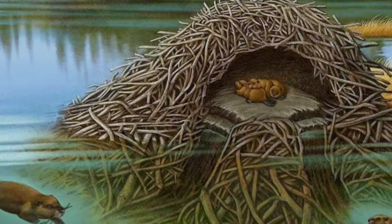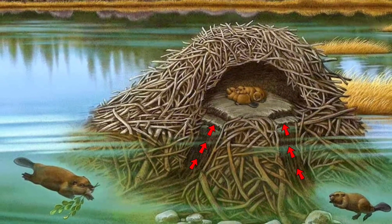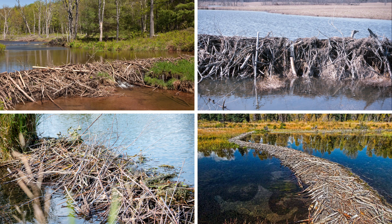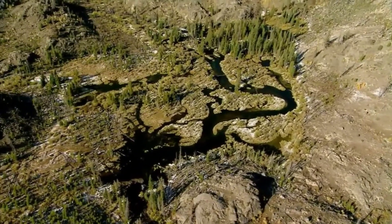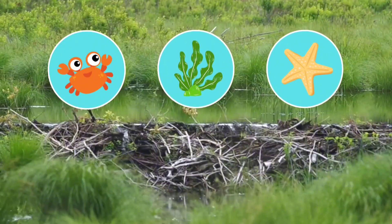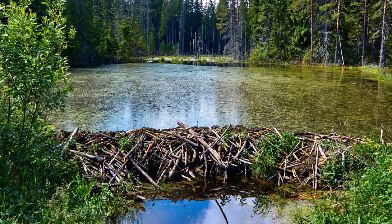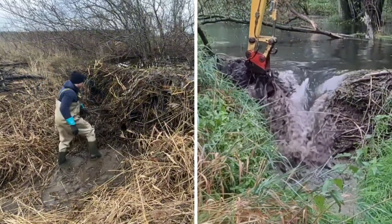These beaver burrows are equally impressive and serve as a safe haven for the colonies, offering protection from predators and adverse weather conditions, where the beavers sleep and care for their young. In some cases, these animals can create structures so large and majestic that they are capable of significantly influencing and transforming entire ecosystems — often positively, resulting in the formation of unique landscapes — but in many cases also generating problems and negative impacts, meaning these structures end up needing to be removed, most of the time manually, but sometimes also with the use of machines such as excavators due to their large size.